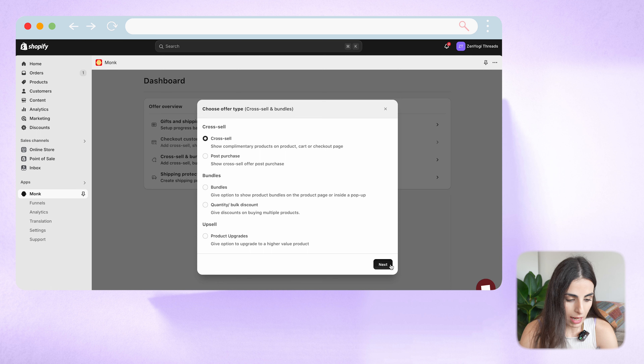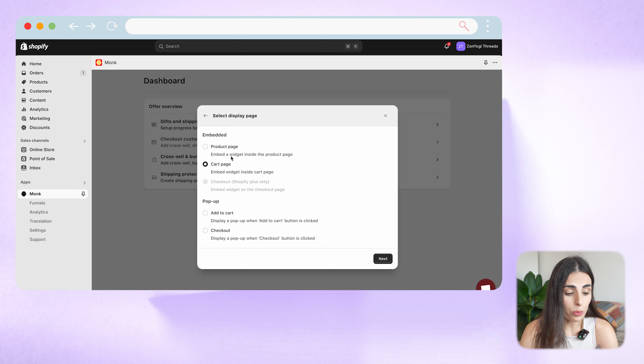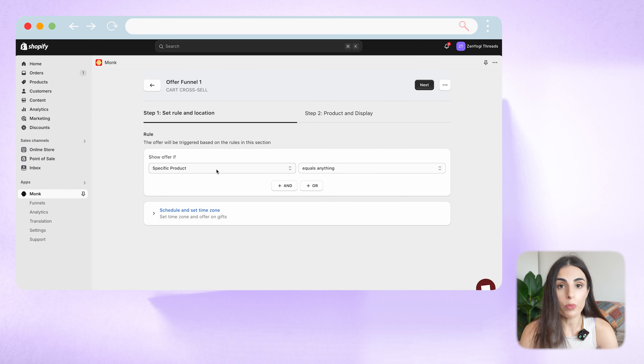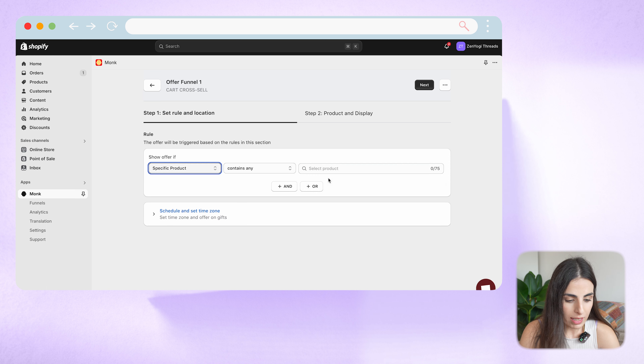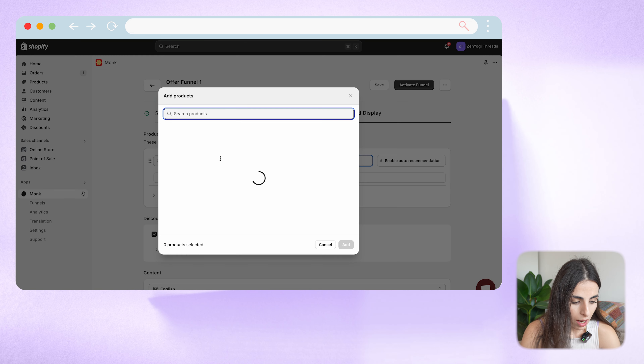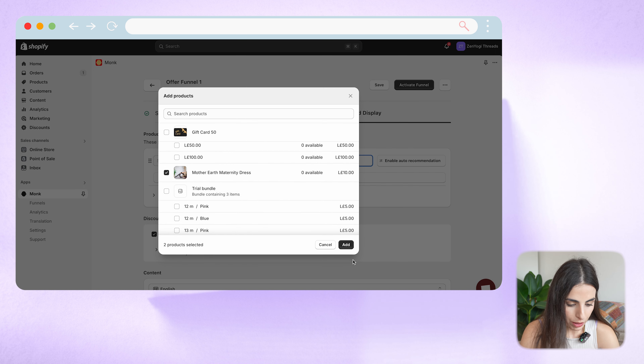Let me go with cross-sell and choose next. I want the cross-sell to show on the cart page, but you can decide to show it on the product page if you wish. I'll leave the pop-up for upselling. I will go to cart page and click next, keep the name as is, and click next again. Here we need to specify the product where we want to cross-sell. Since we want to always recommend relevant products, I highly recommend setting this up at a product level to choose the most matching, most relevant product to the original purchase. I will choose 'contains any' and select my product, then click next. For cross-selling, I'll offer this product and this one.